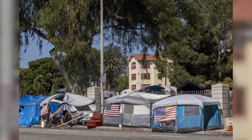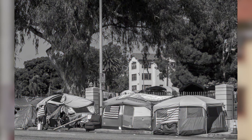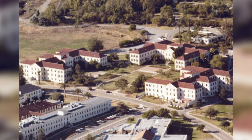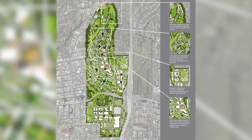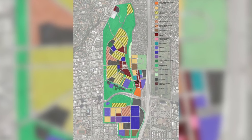Meanwhile, every night some 4,000 U.S. veterans find themselves without a home on the streets of Los Angeles. In response to this crisis, the VA released a bold Draft Master Plan in 2016 to reimagine existing facilities on the campus. The plan is a multi-sector effort to create a vibrant, therapeutic community to serve, heal, and house veterans.